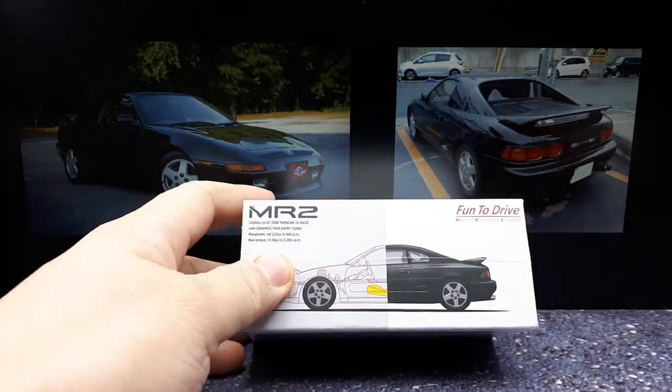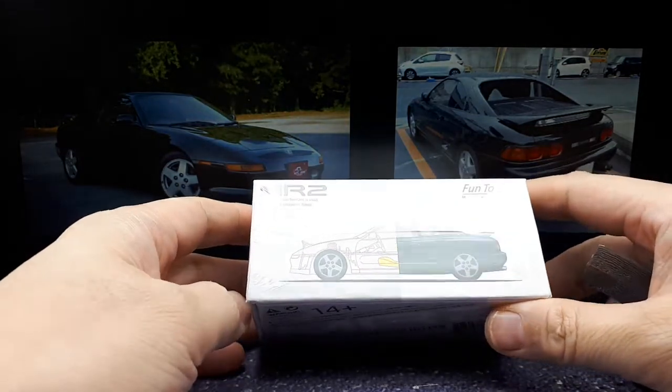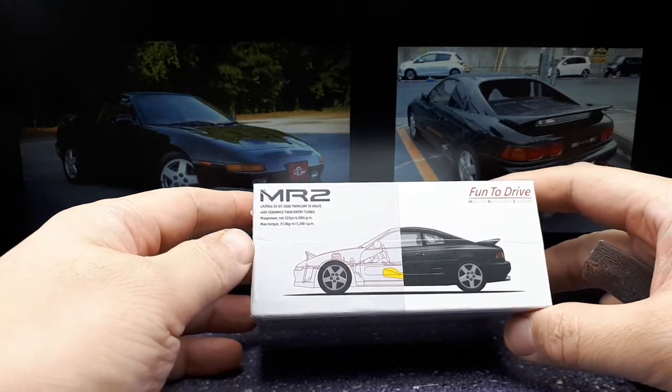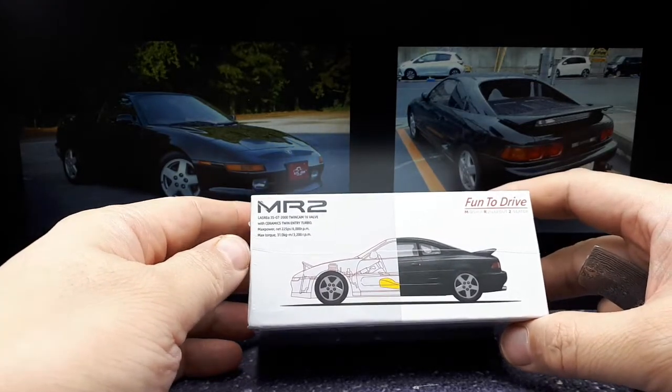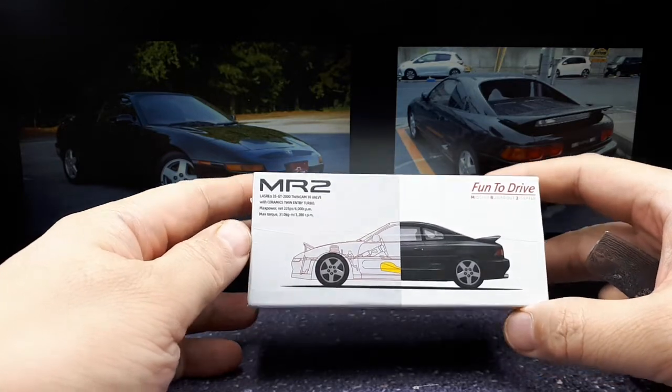I'm a moron — I just contradict myself all the time. But I'd have to warn you, you might do the same if you collect a lot of these models. You just slowly, after you get the models you want, start breaking your own rules and expanding your collection, and that's what we're doing today.